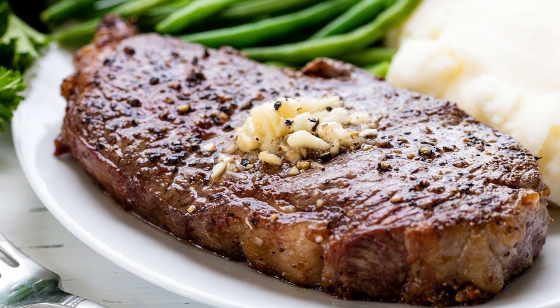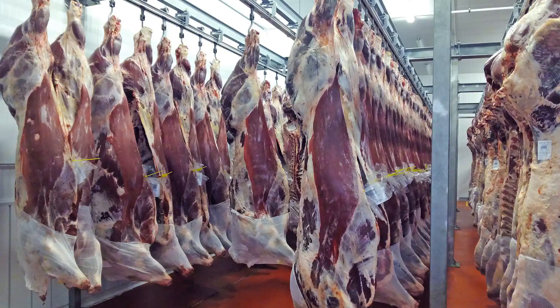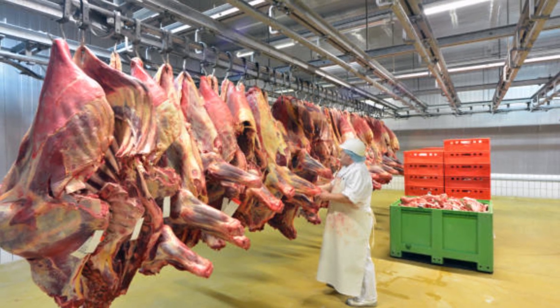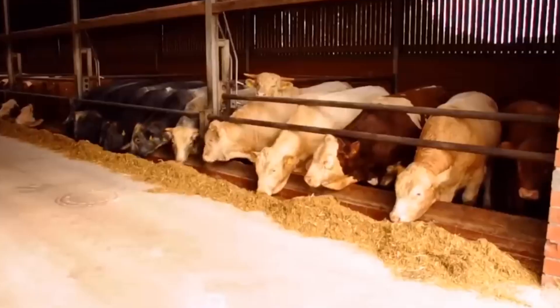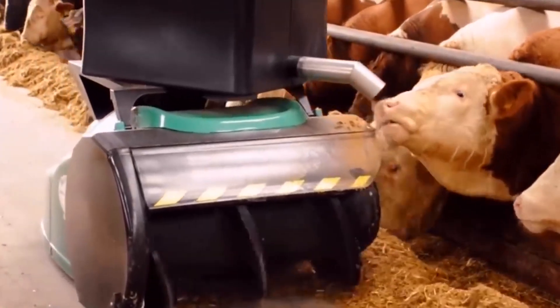Every steak starts somewhere, and it's not the grill. It starts here — steel hooks, overhead rails, and chilled concrete floors echoing with the sounds of moving machinery and hissing steam. Every year, more than 130 million cattle are slaughtered worldwide.